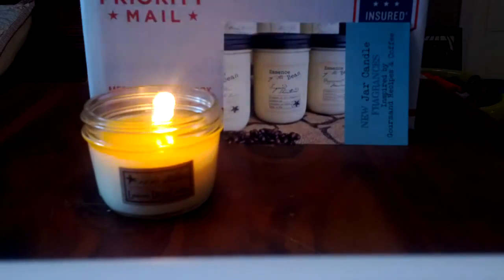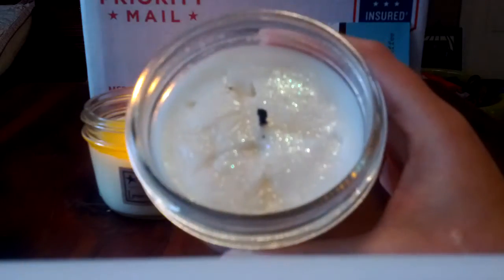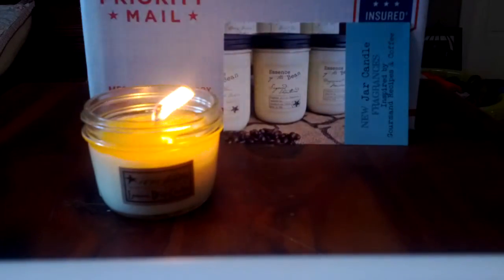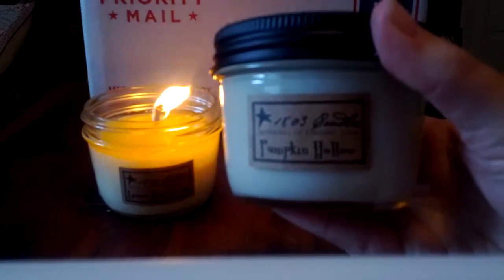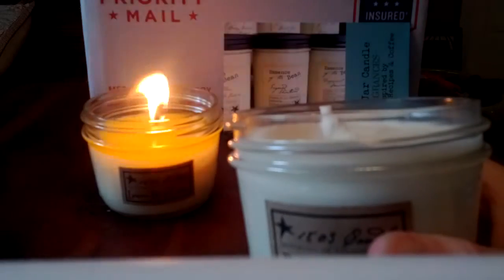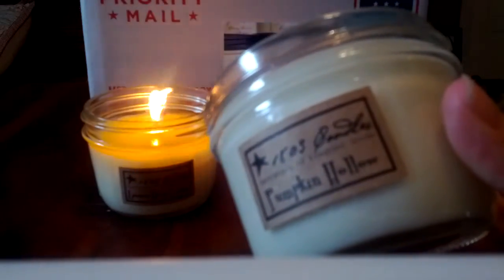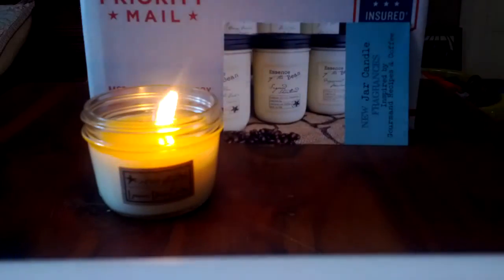Now some medium-sized candles. Yuletide Cinnamon didn't come with a label but it's basically the exact same scent as Grated Cinnamon. It comes with sparkles on top, and let me tell you, these candles with sparkles on top are gorgeous when they burn - just amazing, I'm going to have to film a video to show you. Pumpkin Hollow is like a bakery pumpkin spice. I detect some clove, and I want to say there might be caramel in there too. It's very good and I'm excited to burn that one.